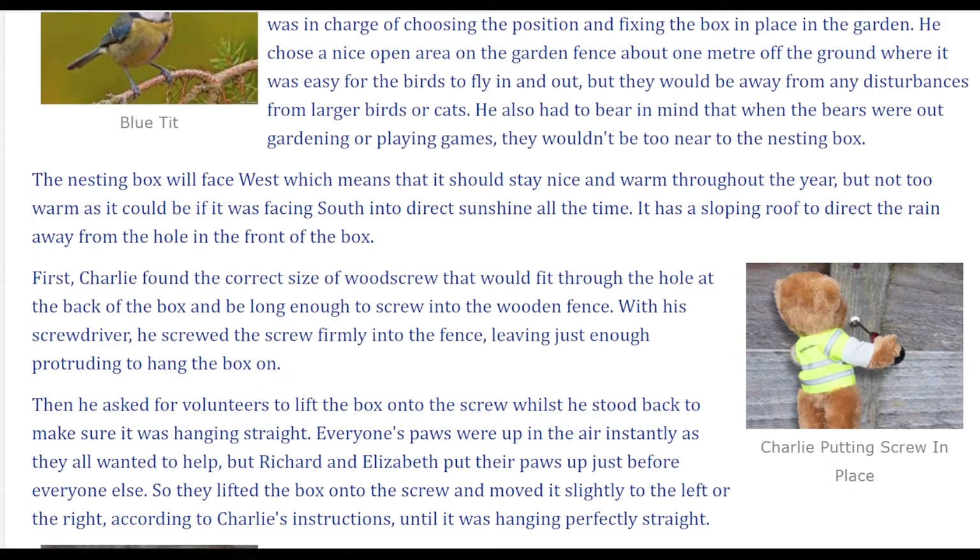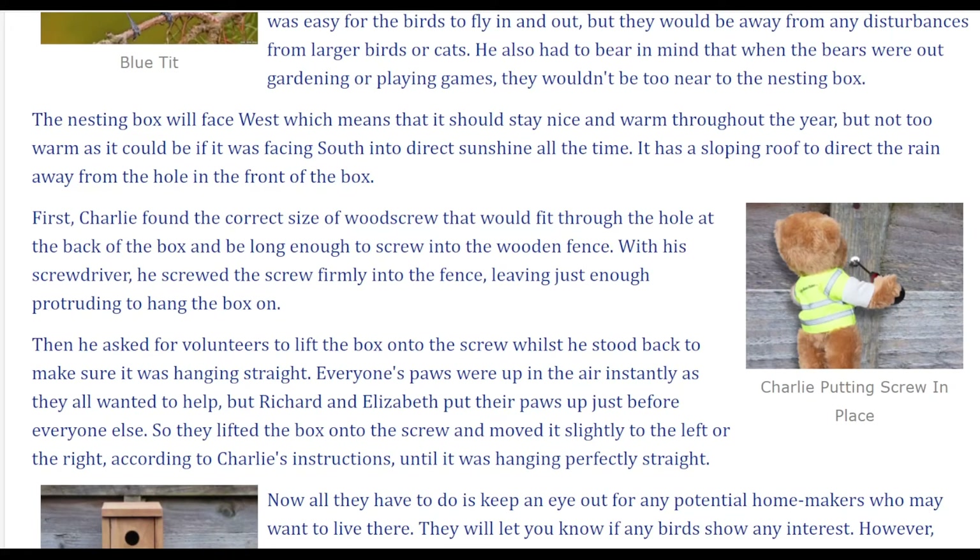The nesting box will face west, which means that it should stay nice and warm throughout the year, but not too warm as it could be if it was facing south into direct sunshine all the time. It has a sloping roof to direct the rain away from the hole in the front of the box.